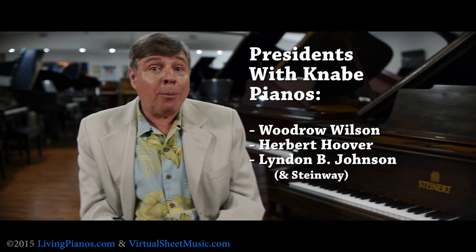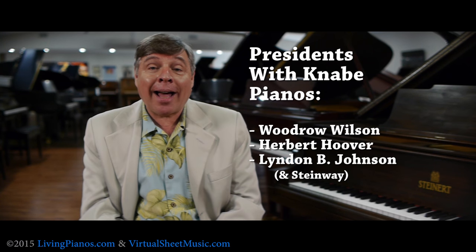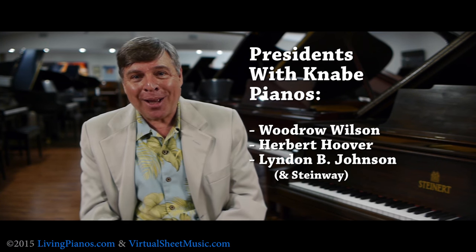Woodrow Wilson, Herbert Hoover, and later Lyndon Johnson had an upright Knabe in the White House.